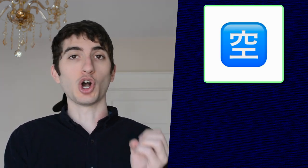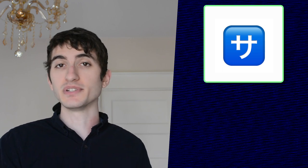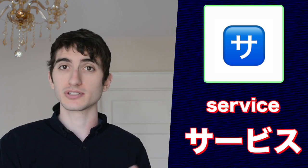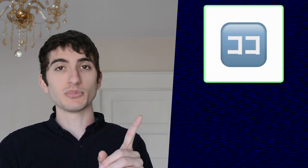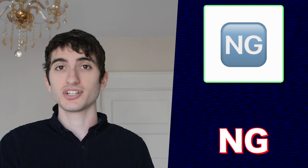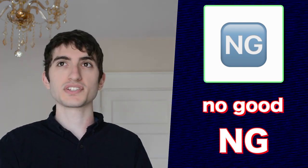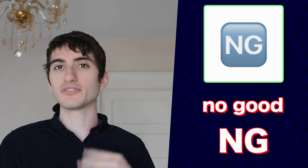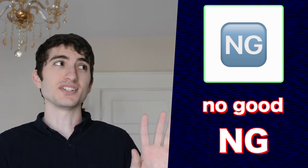This emoji represents an open seat or spots available. The symbol in this emoji can also mean service charge. The symbols in this emoji are the Japanese word for 'here.' This emoji represents the Japanese phrase NG, which the Japanese borrowed from the English words 'no good.' You can use this in Japanese when someone is about to bring up a topic that will be offensive or irritating for someone else.